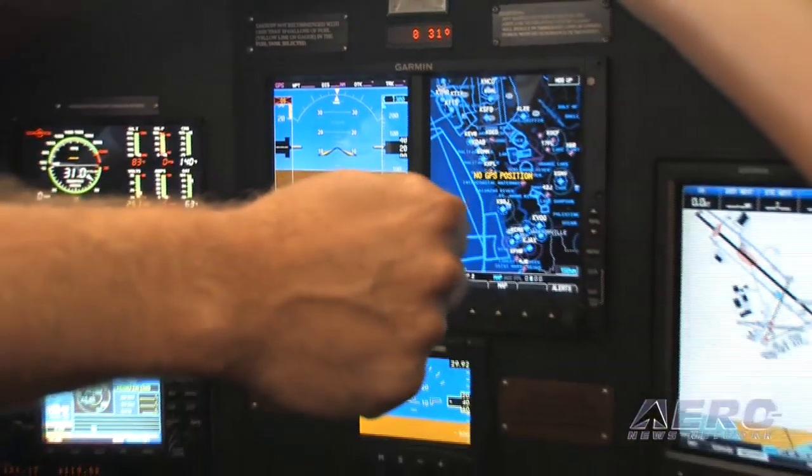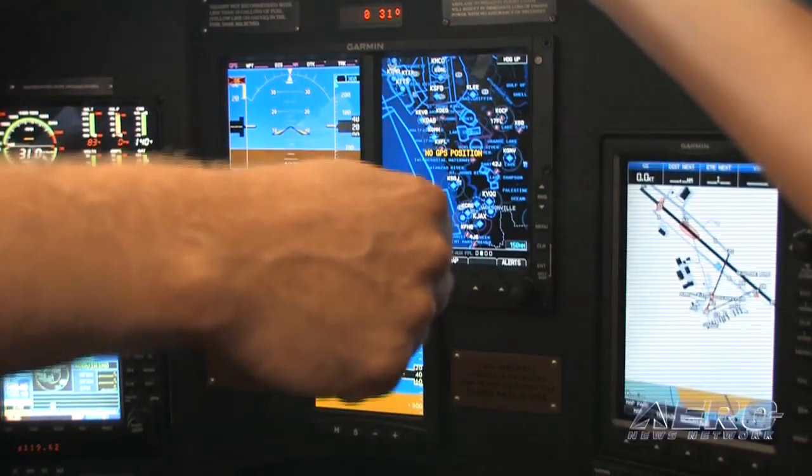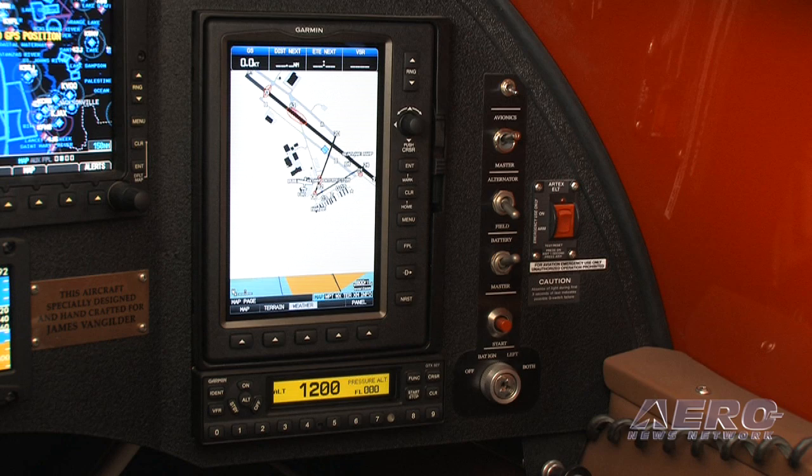The avionics suite includes a Garmin 696 unit that offers XM radio and XM weather data link, a Garmin transponder, and — a first for a GA manufacturer — an L3 Trilogy display.